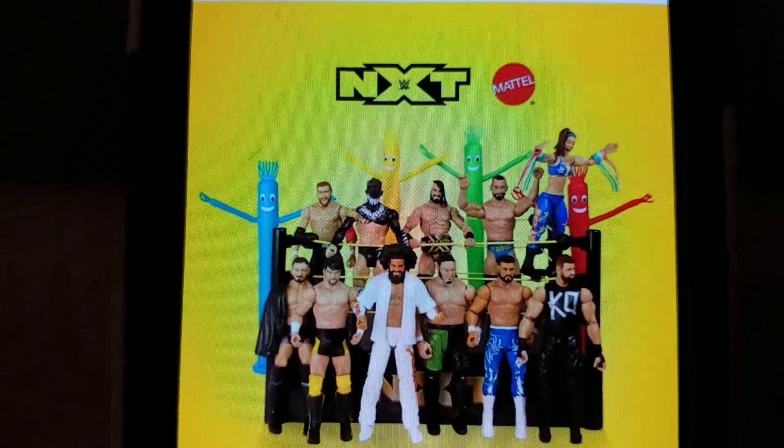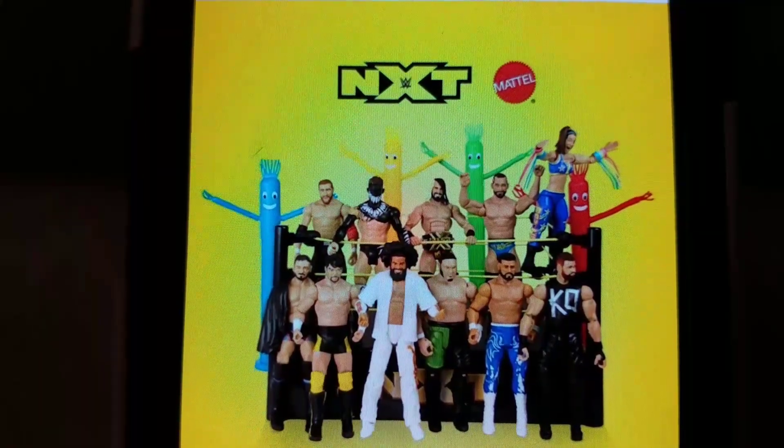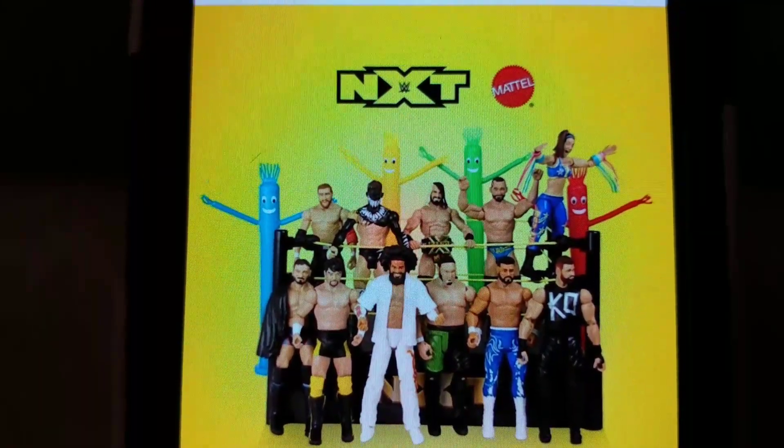Hey, it's Wrestling Hero Figs. Today they unveiled the NXT figures coming up here pretty soon.